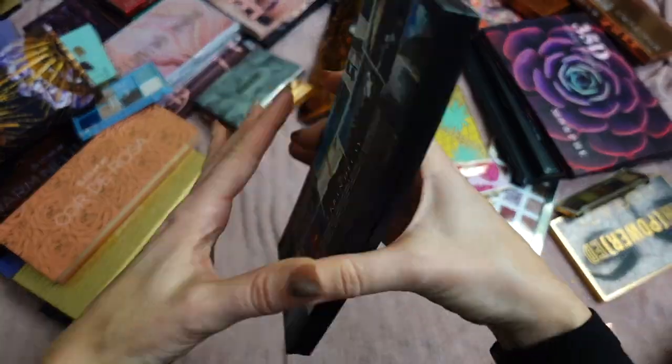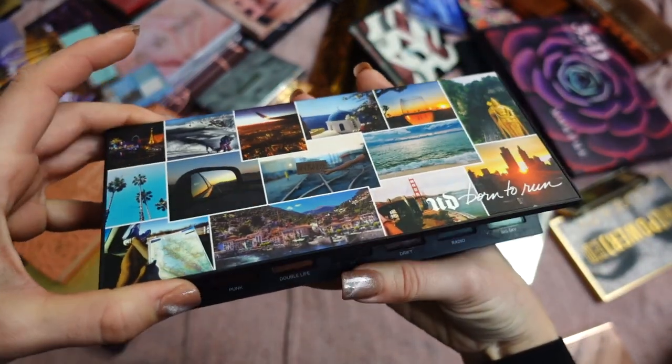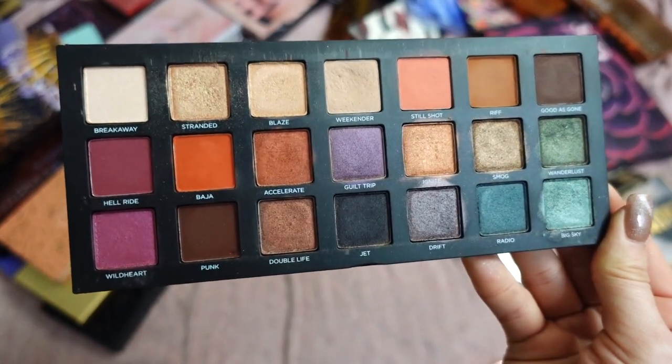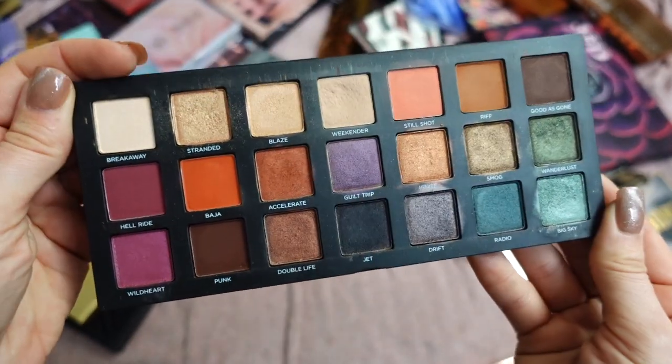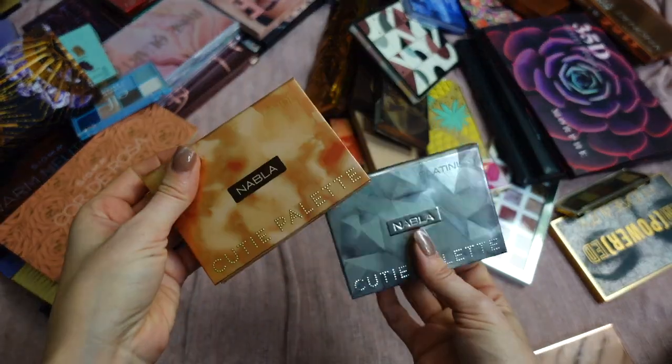This is Born to Run by Urban Decay — a nostalgia palette. I kind of want to keep it, but I recently tried it and it was very powdery. I just feel like the formula got too old. I'm going to declutter this one.